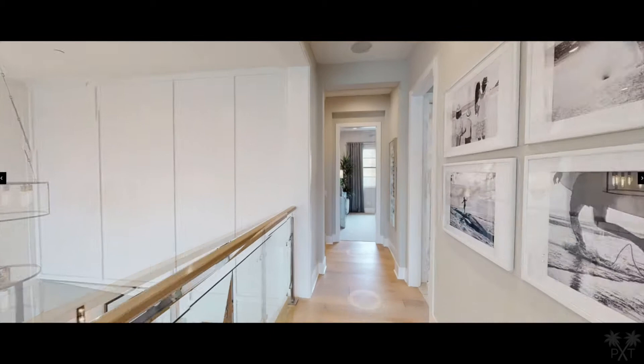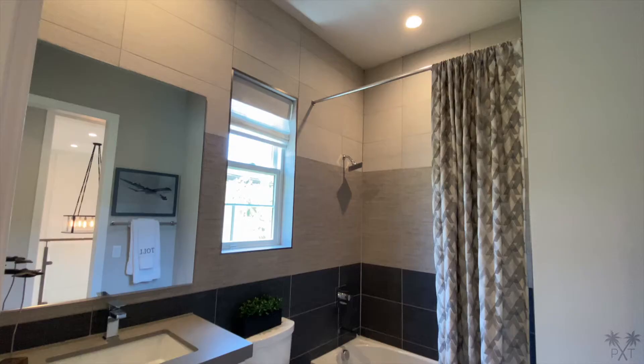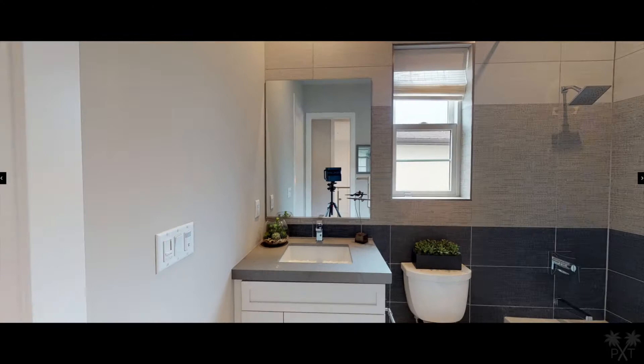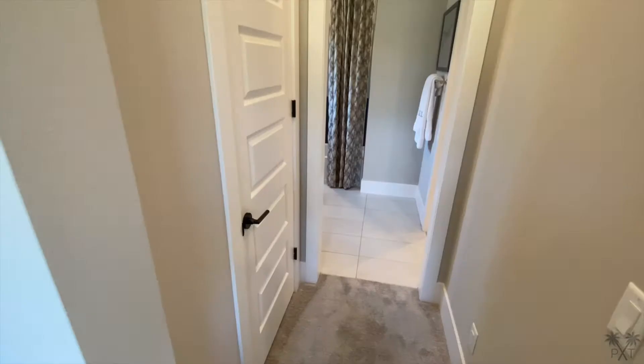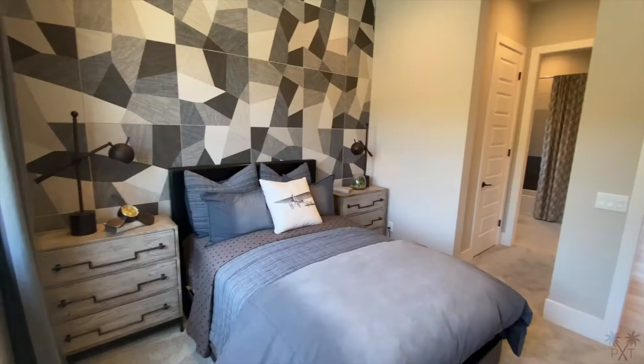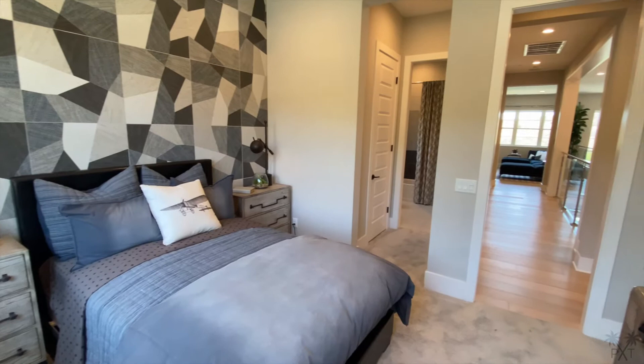As we keep going down the hall, we get to a bathroom that features a fiberglass tub, a fully-tiled triple-toned wall, frameless mirror, and a sink vanity. This bathroom connects with a bedroom separated by a small closet. I do like this geometric accent wall, and it's a super unique fan.